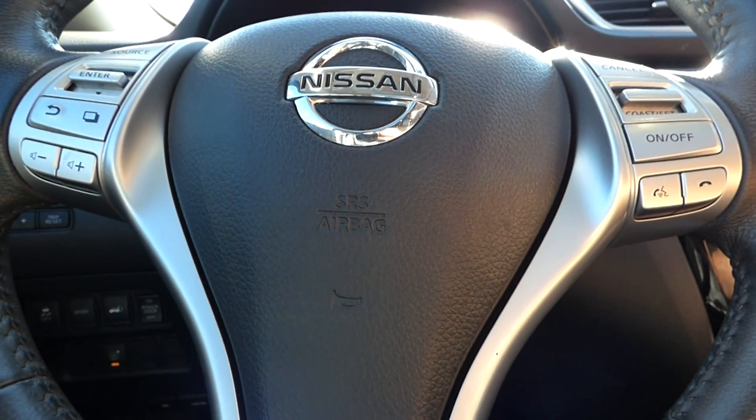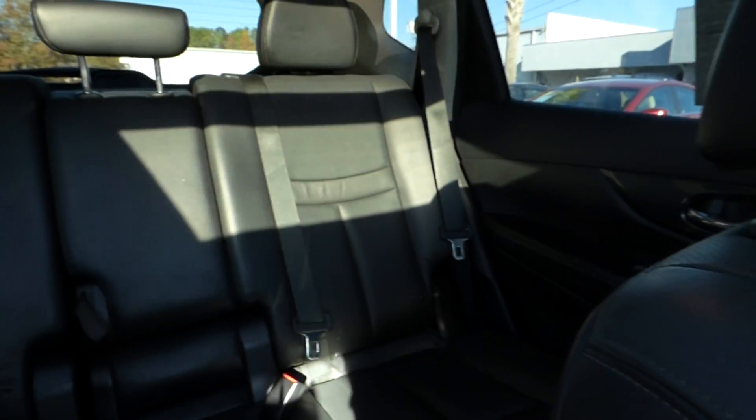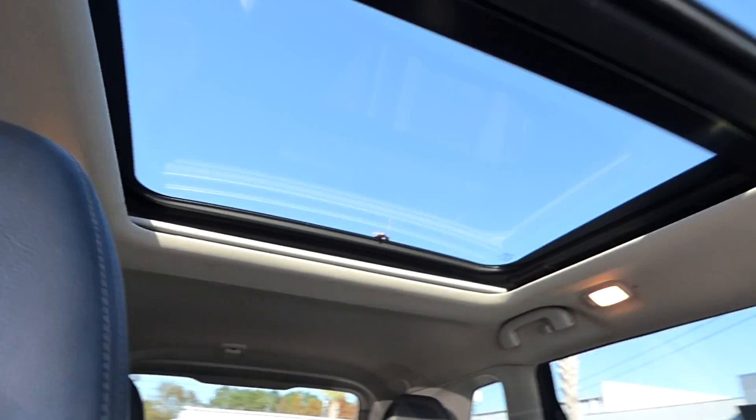Steering wheel-mounted audio controls, Bluetooth and cruise control. Split folding rear seats. Sunroof.